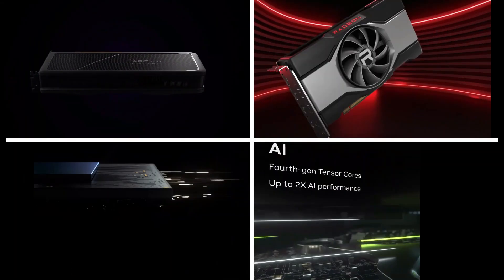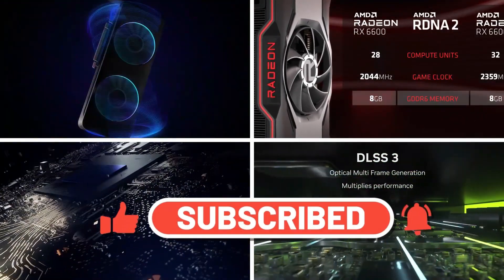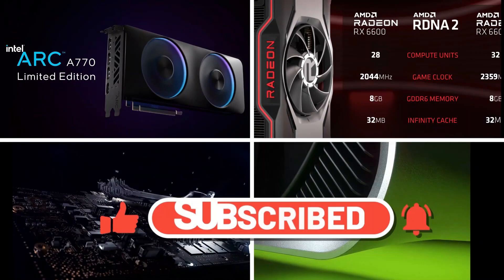This was all for today. Hope you liked the video. Don't forget to subscribe to our YouTube channel and hit the bell icon for more updates and notifications.